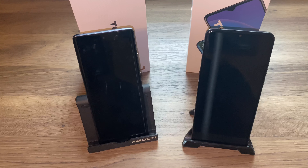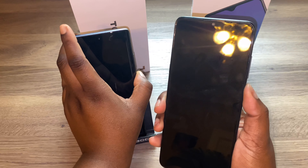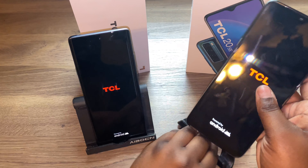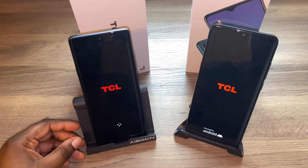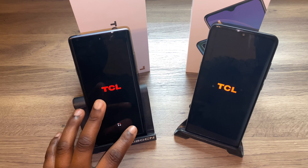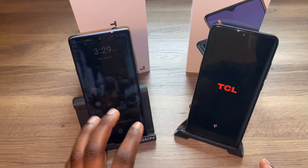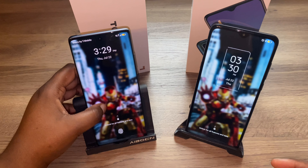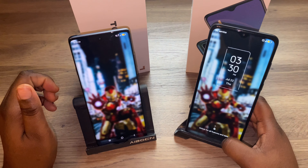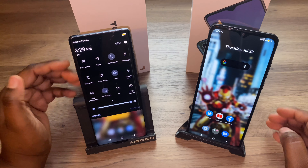The 20 SE has a 6.7-inch display and the 20 Pro has a 6.67-inch display. My thing is, with the Pro being their nicer flagship-level device, I wish it had the 6.7-inch display and the SE had something like a 6.5-inch display. Instead you get 6.67 inches on the Pro and 6.7 inches on the SE.